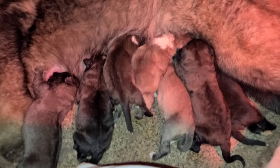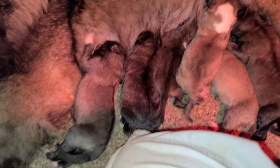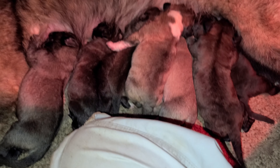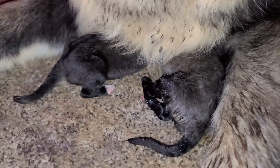Day three pup date. I'm happy to say we still have ten — everybody's going strong. She's an absolute incredible mom. Traditional protective Caucasian, not towards me or my son, but towards other dogs when they want to even get a look at the puppies. Mommy doesn't appreciate that.